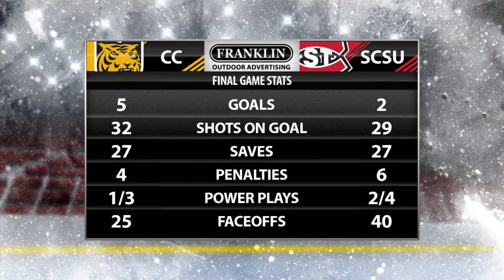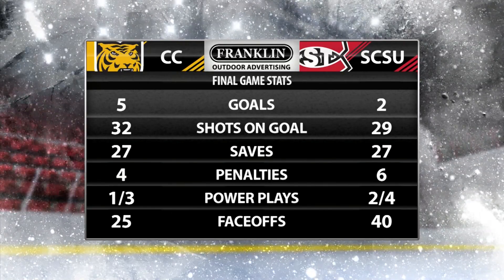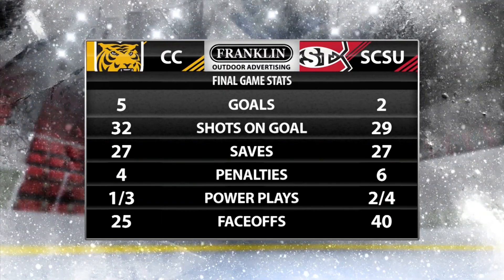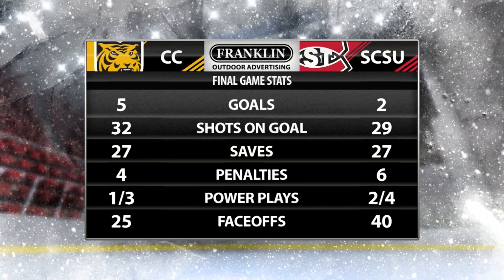Colorado College would add an empty net goal to give the final score 5 to 2 in favor of the Colorado College Tigers. Shots on goal 32 to 29 to SCSU. Both goaltenders made 27 saves. One thing to note: David Rennick made 13 of those 27 saves for the Huskies, and Joey Lameru in his debut made 14 of the saves.